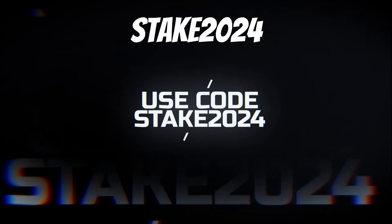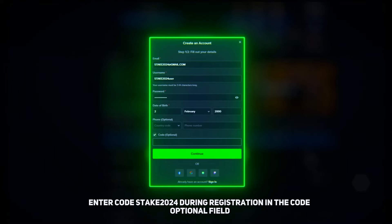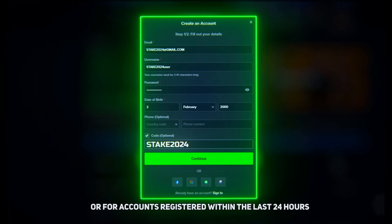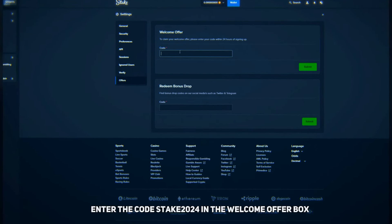Use code STAKE2024 and get up to $200 100% deposit bonus on Stake. Enter code STAKE2024 during registration in the code OPTIONAL field, or for accounts registered within the last 24 hours, enter the code STAKE2024 in the WELCOME OFFER box.